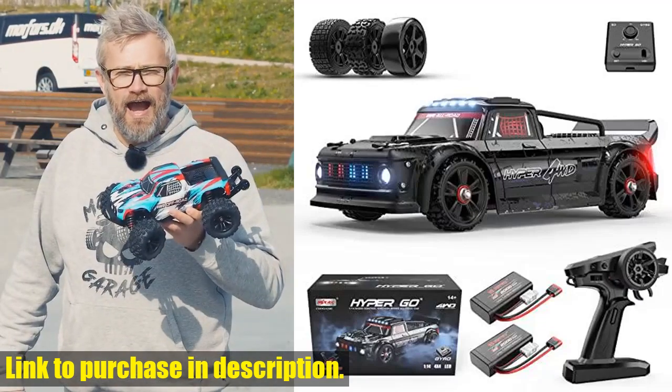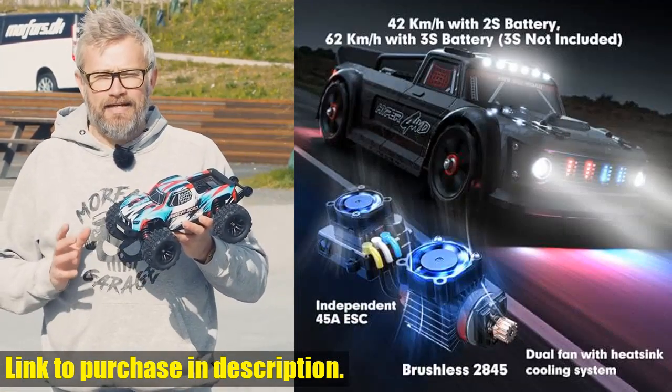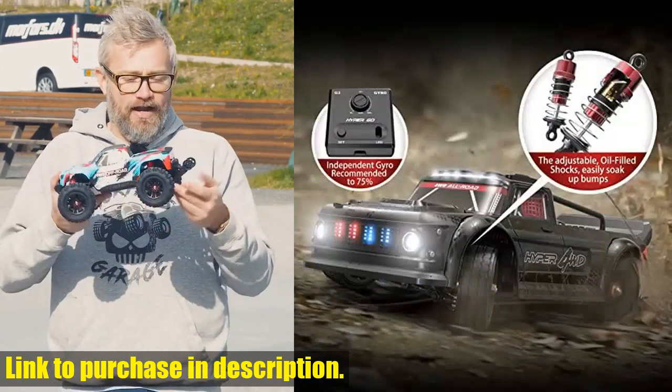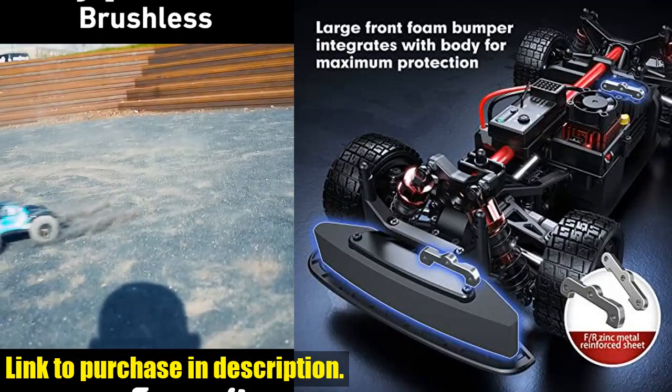Hey there, Tech24 fans. Today we're taking a look at the Hypergo 14301, the 1/14th RTR brushless RC drift car with gyro. This bad boy is not just your average RC car — it's a high-speed, all-road street bash machine that's perfect for adults looking to take their RC experience to the next level.